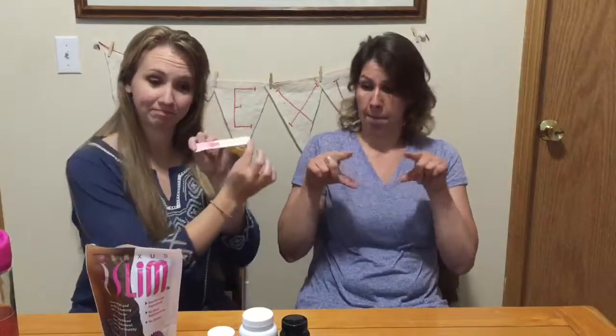Slim, also known as the Pink Drink, comes in a little packet like this. You tear open the packet and you mix it with about 12 to 20 ounces of water — just dump it in. Some like more water, some like a little less; you just have to decide what you like. You shake it up until it dissolves and drink within about 30 minutes of mixing. It is recommended to drink it on an empty stomach.